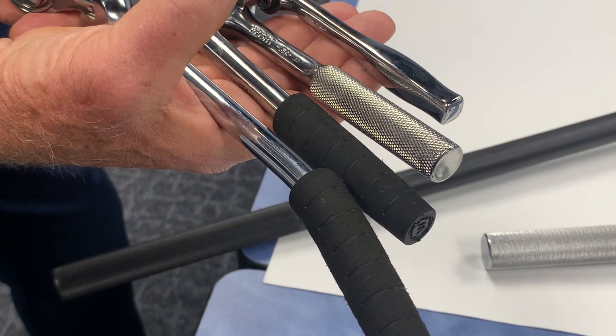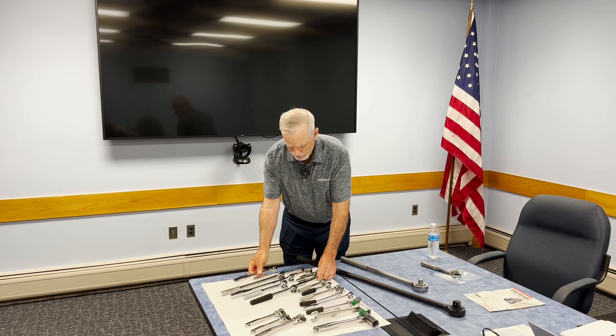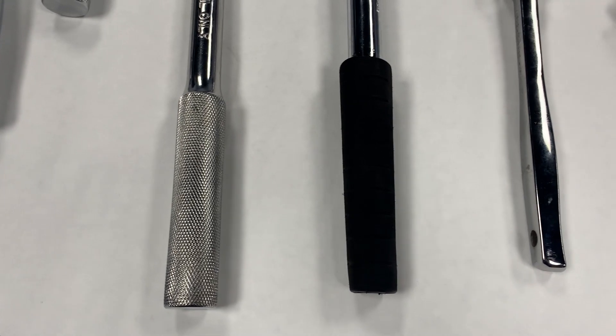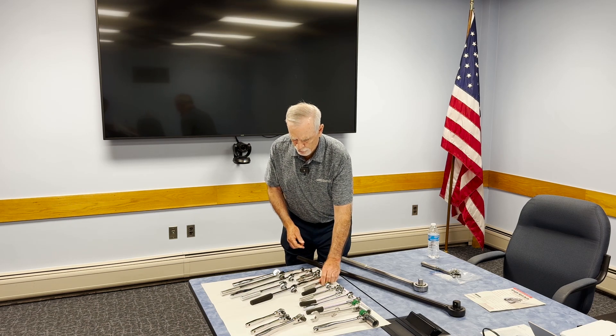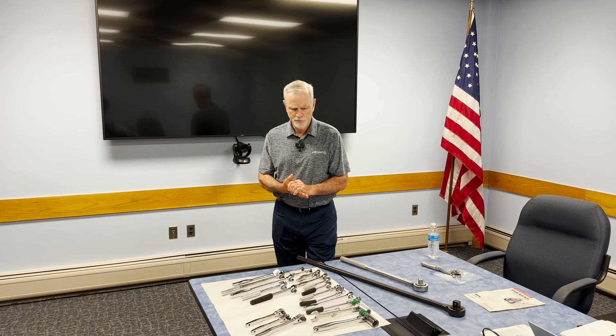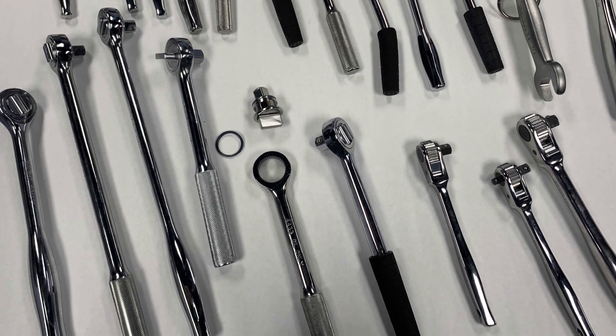We have a number of different handle configurations as well, whether we're talking about the contour handle, which is ergonomically designed, to our standard neural grip. This is the most common neural grip handle, which provides that extra grip in tough conditions. We've also got cushion grip and bent cushion grip. We've got a number of different lengths, whether they're standard, medium, or extended lengths for your offering.